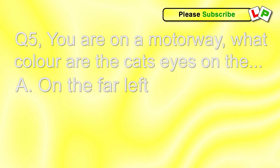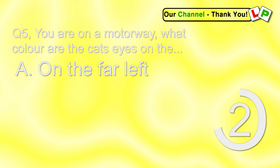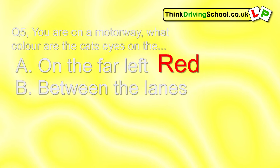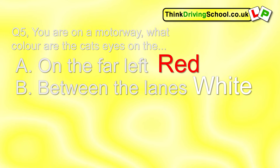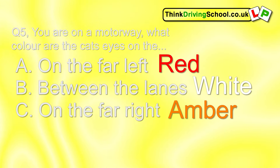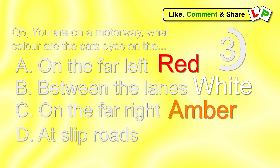Question 5 has four parts. You're on a motorway. What colour are the cat's eyes on the far left? Red. What colour are they between the lanes? White. What colour are they on the far right-hand side? Amber. And finally, what colour are they at the slip roads? Green.